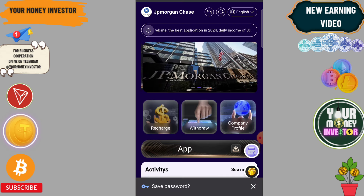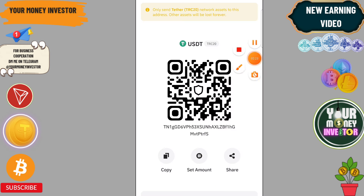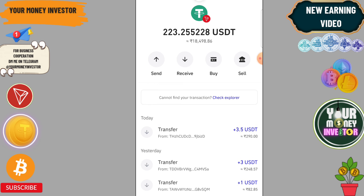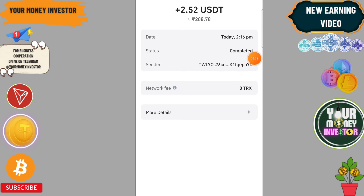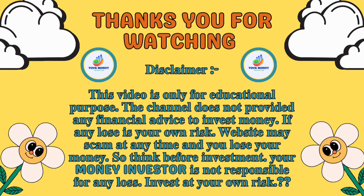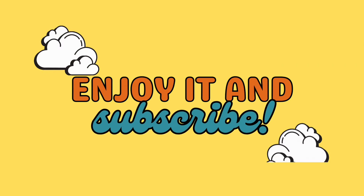You can check here — 2.5 USDT is being credited into my account instantly.